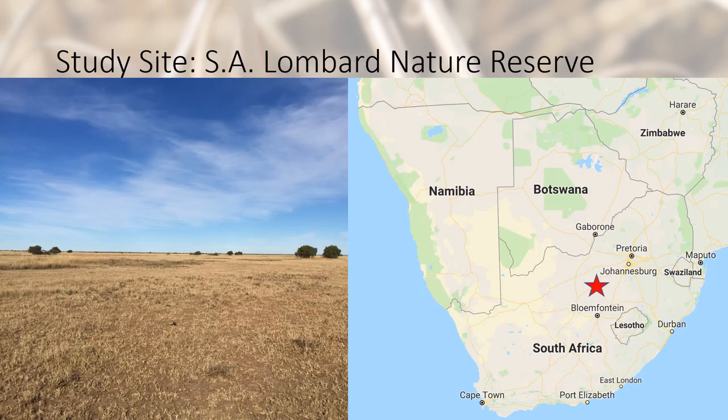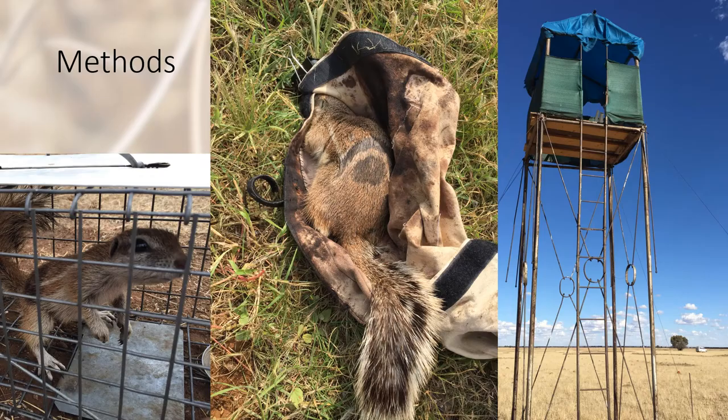Our study site is SA Lombard Nature Reserve, found in South Africa, as indicated by the red star. On this study site, we trap and give each individual squirrel a unique dye mark, which enables us to observe these squirrels from a distance, from either a car hide or a tower.